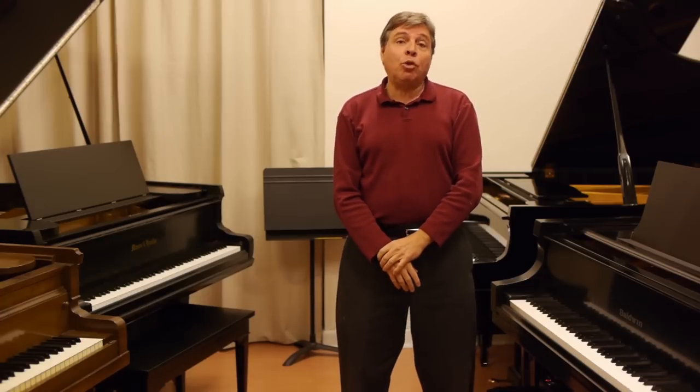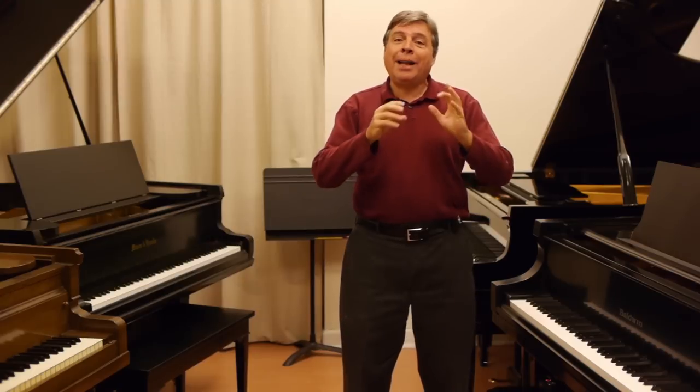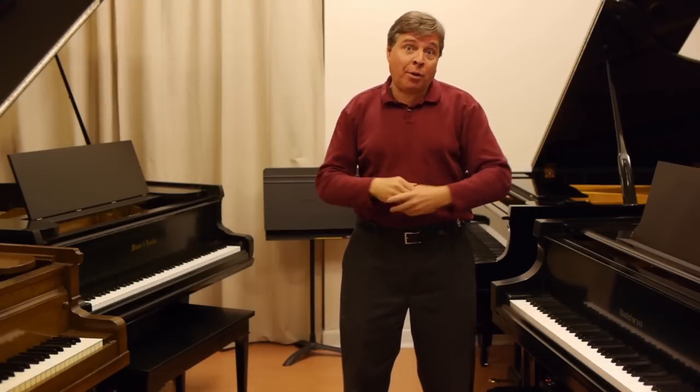Sometimes you will want to do this on purpose, because you might have a room that's too live and the sound is overbearing. It might just be perfect to put the piano on a rug just to deaden it a bit so that it's not an overbearing amount of volume.